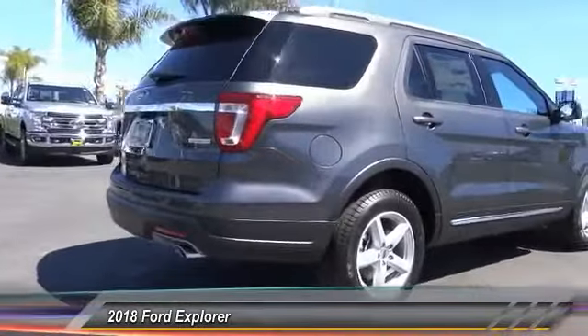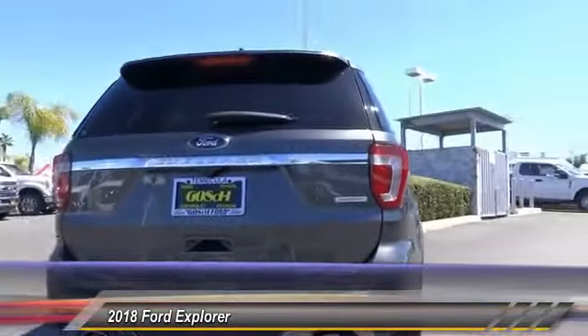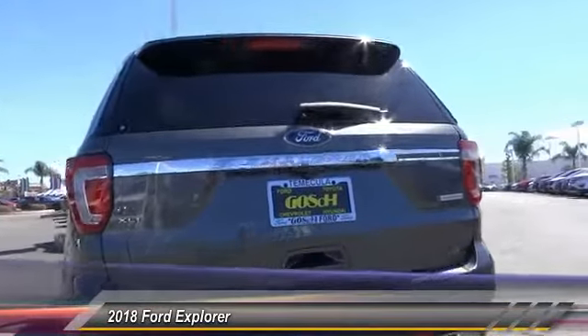Here are some of this vehicle's great options: traction control, power passenger seat, air conditioning, dual airbags, power steering.